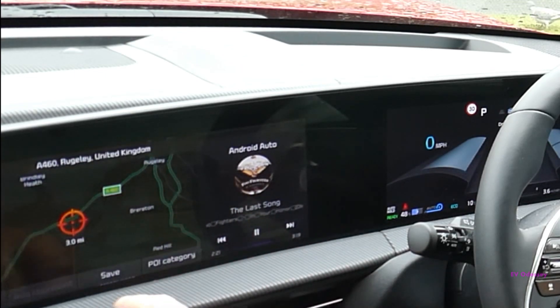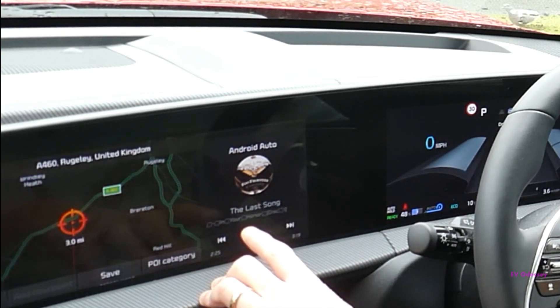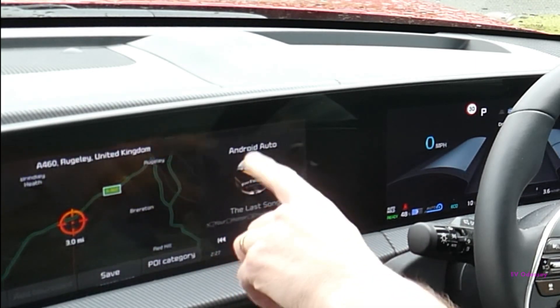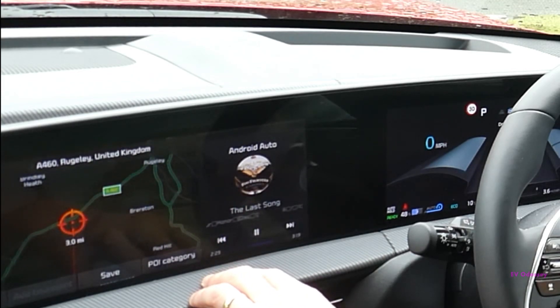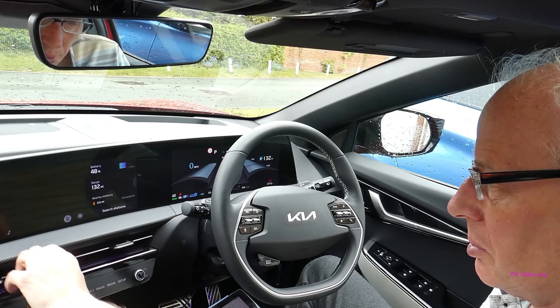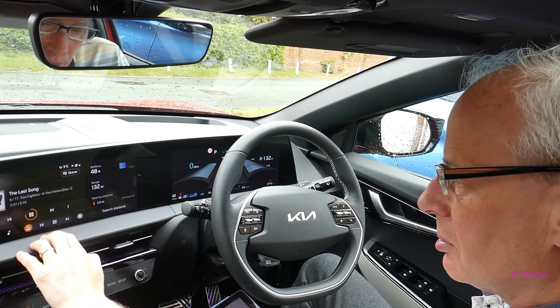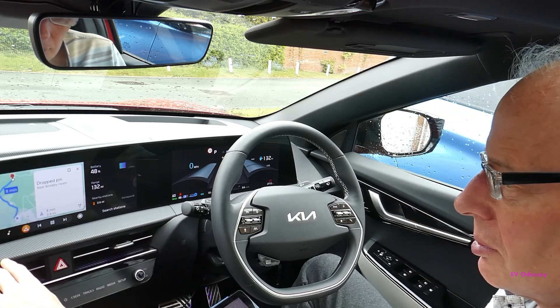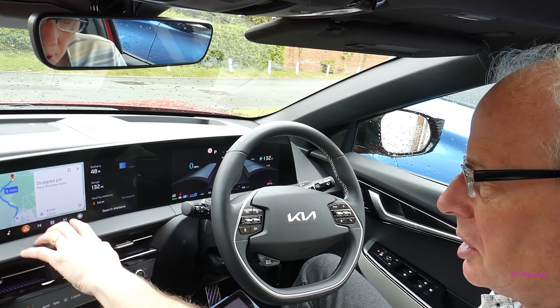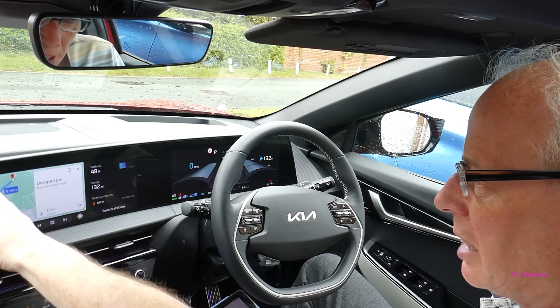That corrupted font happens because it's doing a screen scrape from within the Android Auto system and repasting it in, so that will look better in the actual Android Auto system when you've got the maps. They've also changed the layout so the buttons are no longer along the bottom and down the left.